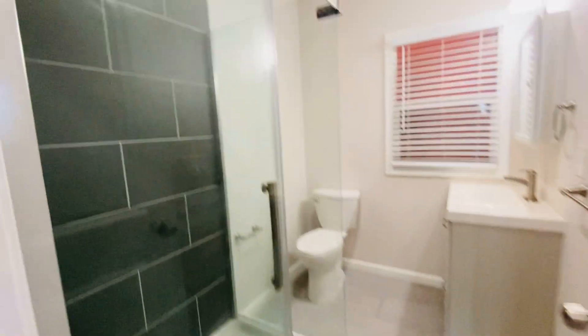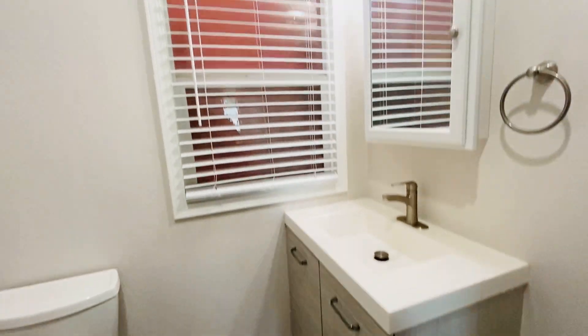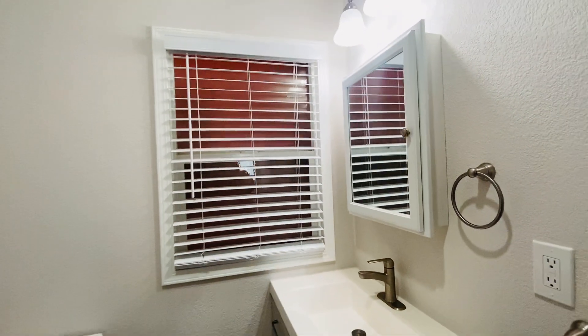The bathroom has nice tile, a spacious shower, and an updated vanity. Everything here was remodeled just about two years ago.